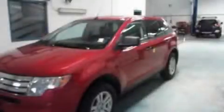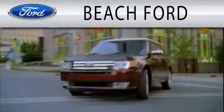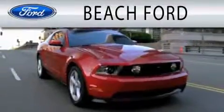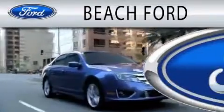Contact us today to arrange your test drive. Beach Ford is dedicated to doing everything possible to ensure that the experience you have purchasing your new vehicle is as pleasant as possible.